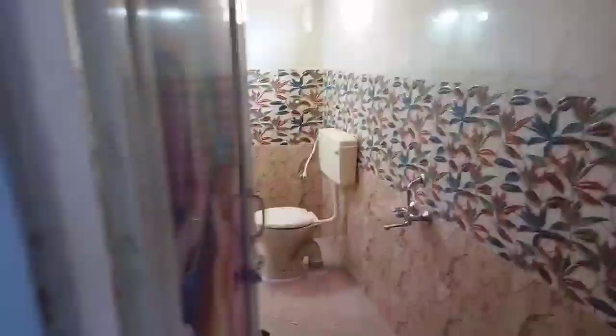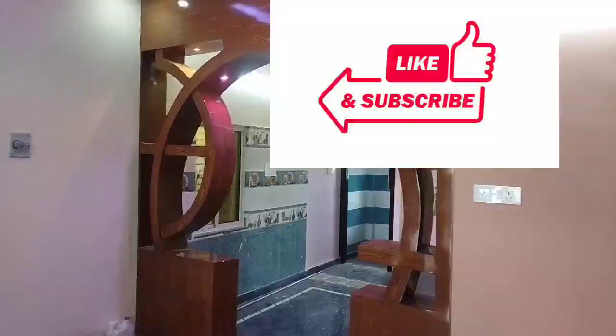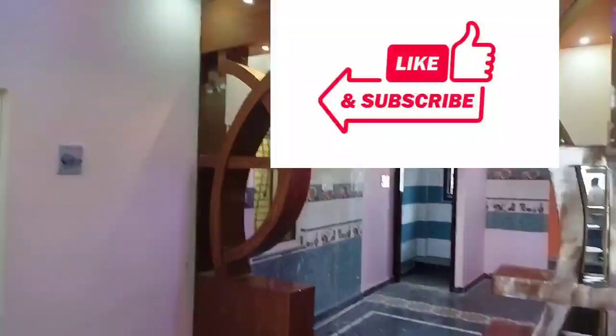This bathroom is a nice place with a little bit of height. It has a nice look and we have clean lighting throughout. Please subscribe to my channel.